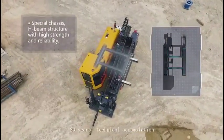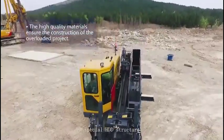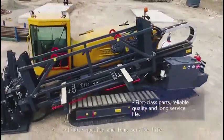20 years of technical accumulation, special HDD structure, reliable quality, and long service life.